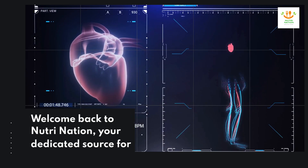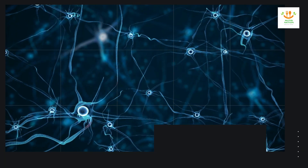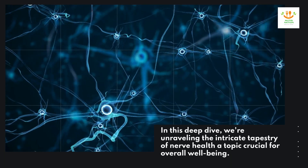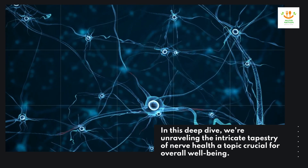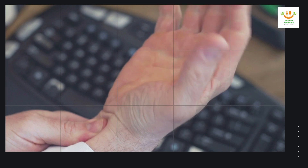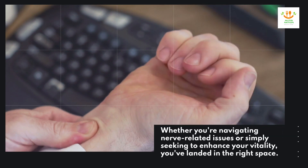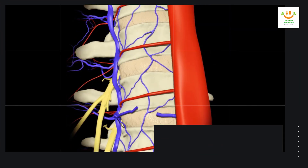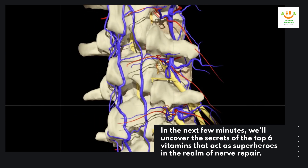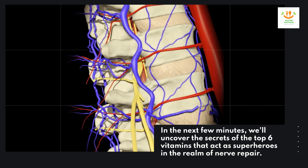Welcome back to NutriNation, your dedicated source for holistic wellness. In this deep dive, we're unraveling the intricate tapestry of nerve health, a topic crucial for overall well-being. Whether you're navigating nerve-related issues or simply seeking to enhance your vitality, you've landed in the right space. In the next few minutes, we'll uncover the secrets of the top six vitamins that act as superheroes in the realm of nerve repair.